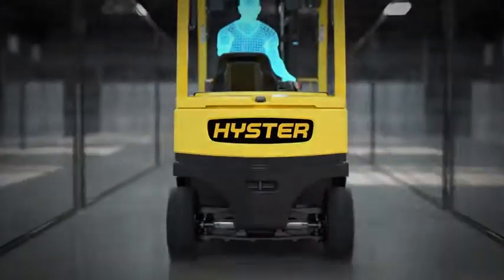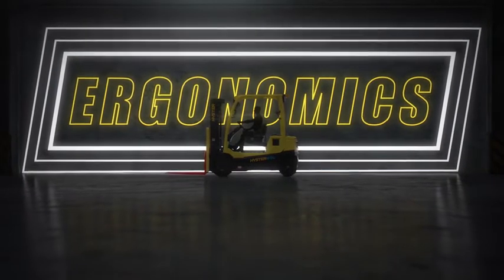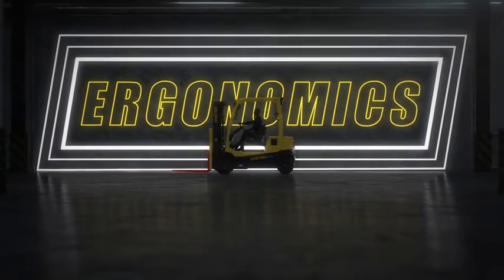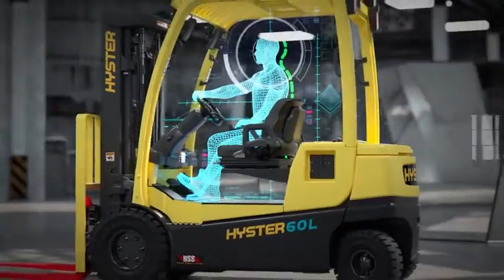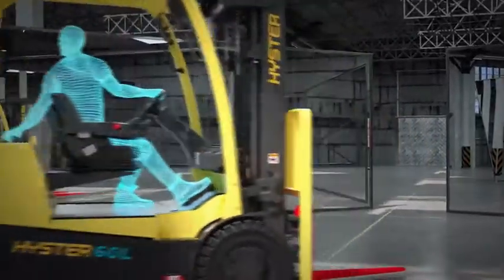By integrating the lithium-ion battery directly into the chassis, Hyster has designed an outstanding ergonomic and energy efficient counterbalance lift truck. The reduced truck weight helps improve acceleration and reduce energy consumption.